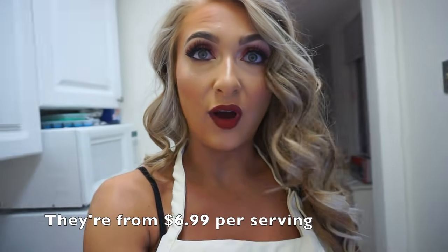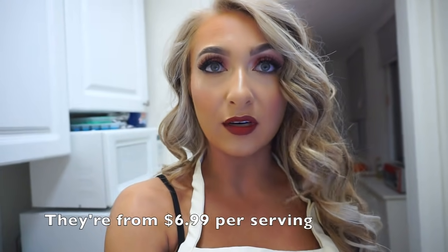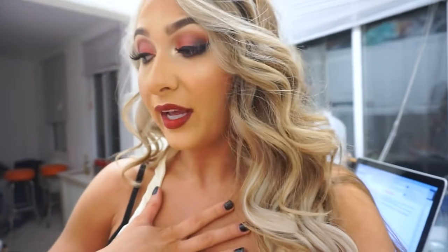HelloFresh is now $6.99 per serving and it's America's number one meal kit. My mom loved it when I would do this at home because you don't have to go to the store and pick out every single ingredient, especially if you have time constraints. Sometimes I'm only home for like two days at a time and I don't have time to go grocery shopping.